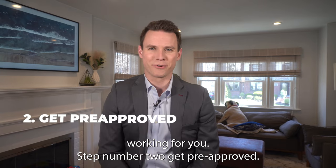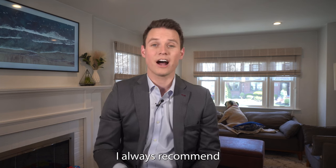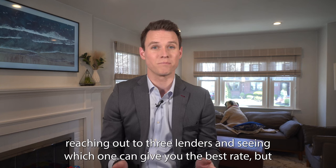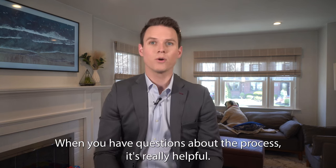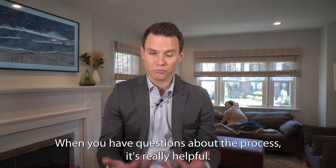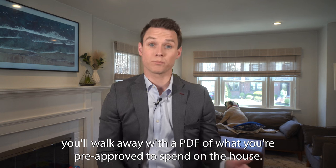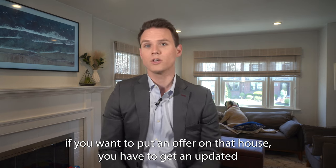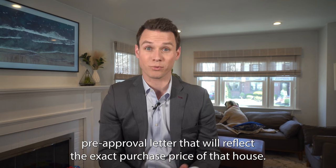Step number two: get pre-approved. Now that you know your budget and what you can actually afford, it's time to start talking to a mortgage professional. I always recommend reaching out to three lenders and seeing which one can give you the best rate, but also which one you feel a connection with and can lean into when you have questions. At the end of this step, you'll walk away with a PDF of what you're pre-approved to spend. Keep in mind that every time you want to put an offer on a new house, you'll need an updated pre-approval letter reflecting the exact purchase price.